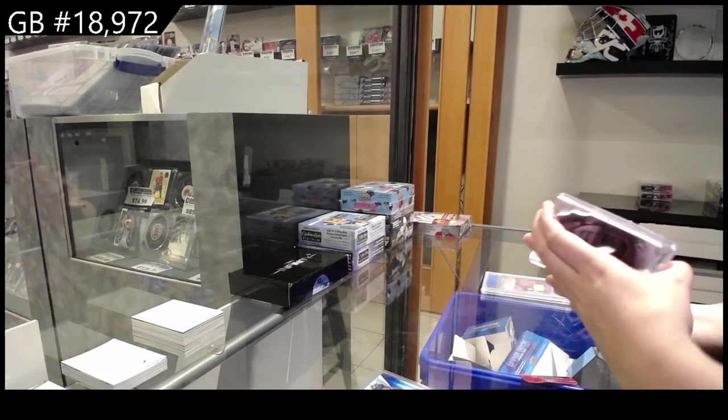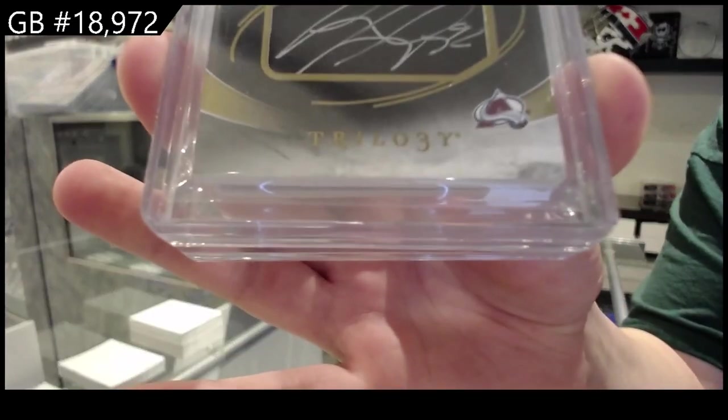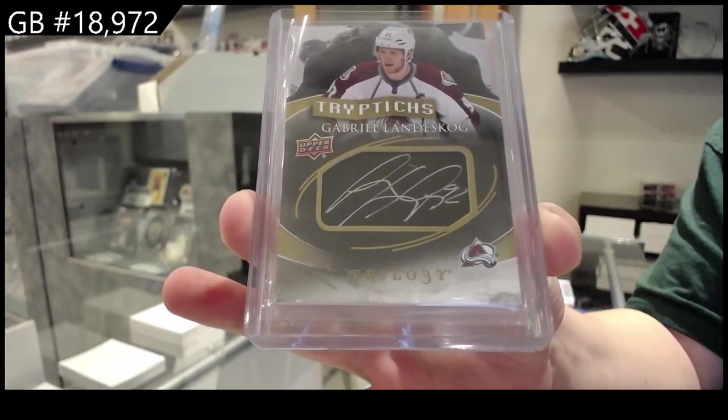We have a Triptix Auto, number 260 for the Colorado Avalanche, Gabriel Landeskog. Also a very nice auto.